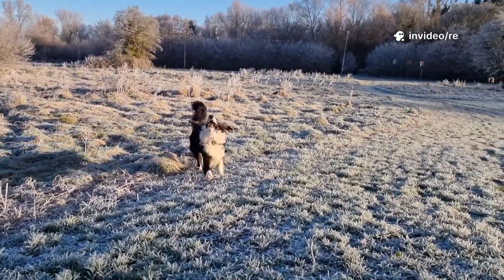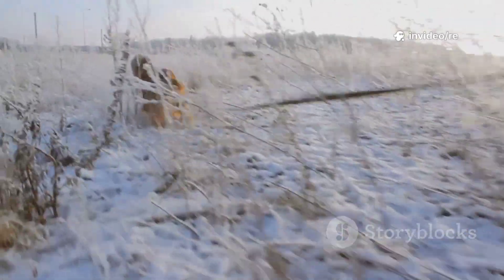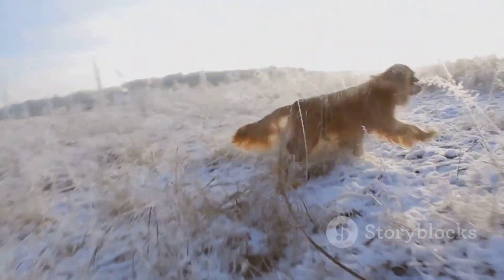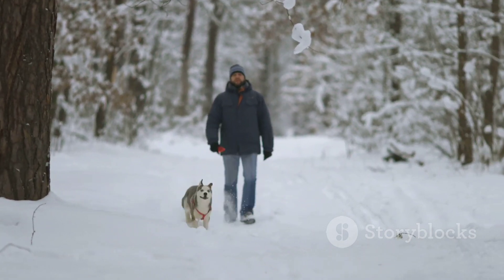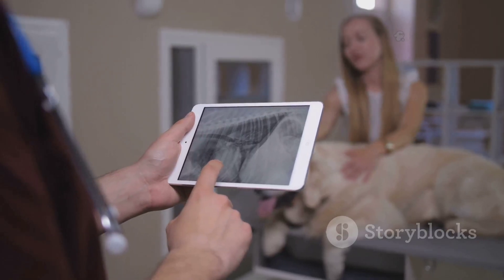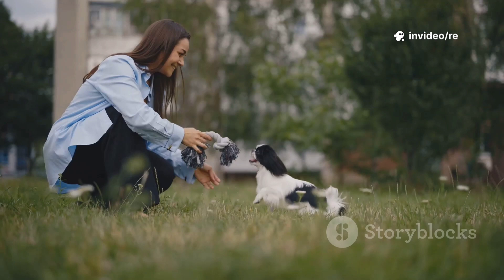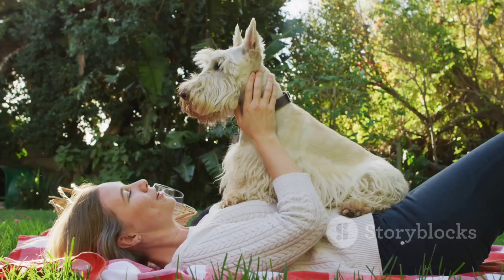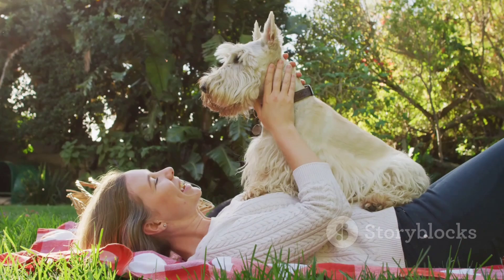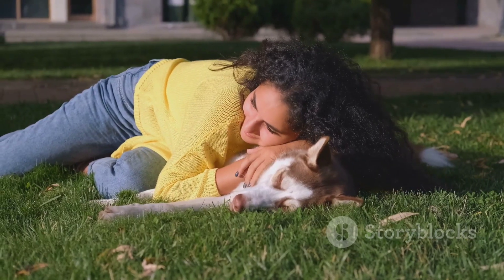Finally, remember that tick prevention is often a year-round commitment. In many parts of the country, ticks can remain active even during the milder days of winter — a single warm spell is all it takes for them to emerge and start looking for a host. Don't let your guard down just because there's snow on the ground. Talk to your veterinarian about whether year-round prevention is recommended for your area. By staying informed, partnering with your vet, and remaining diligent with your chosen preventative strategy, you can confidently protect your dog.